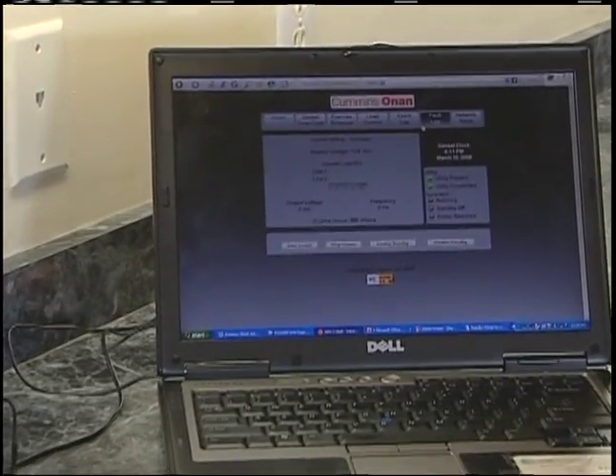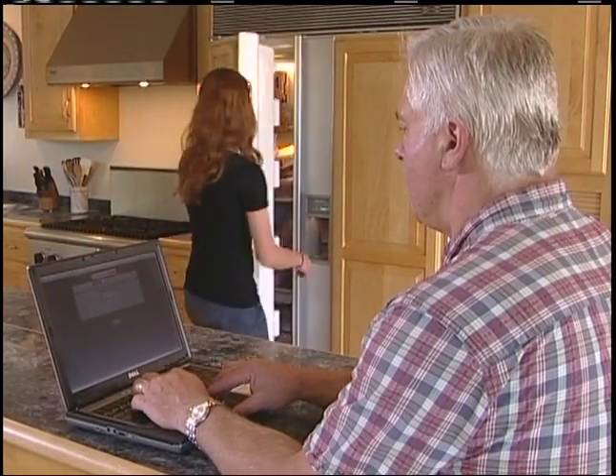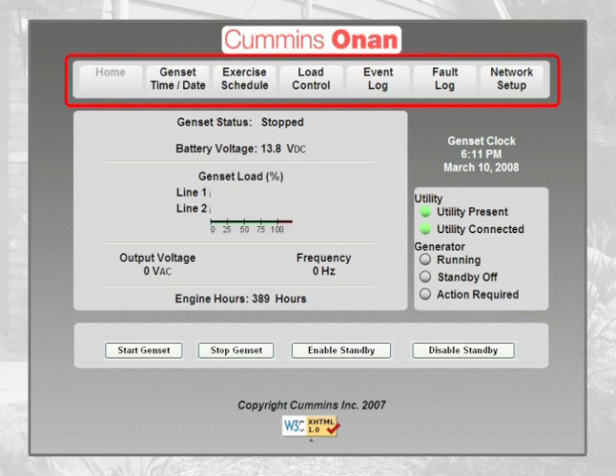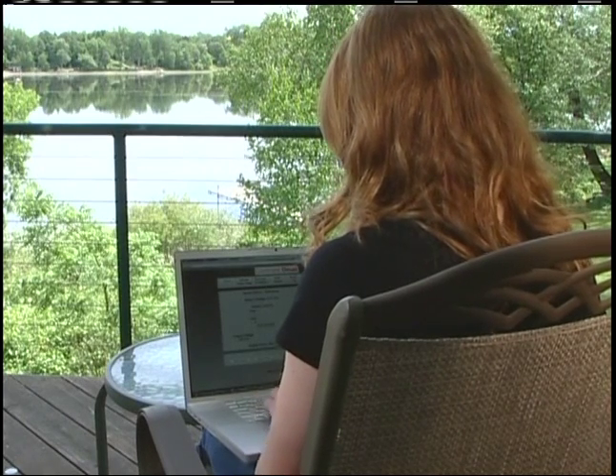Internet remote monitoring gives two-way communication with the generator over a web page — verify the generator status, change settings, or even start and stop the generator from anywhere in the world over the world wide web.